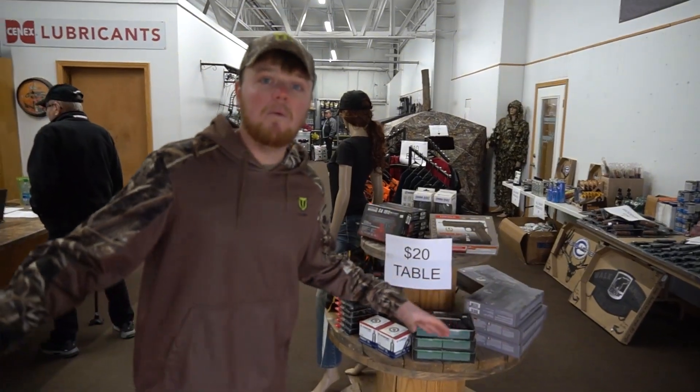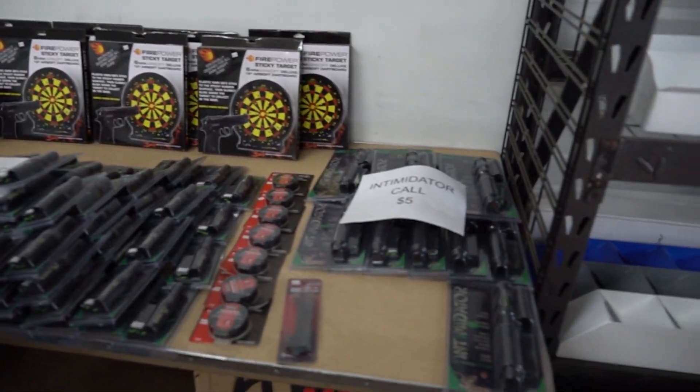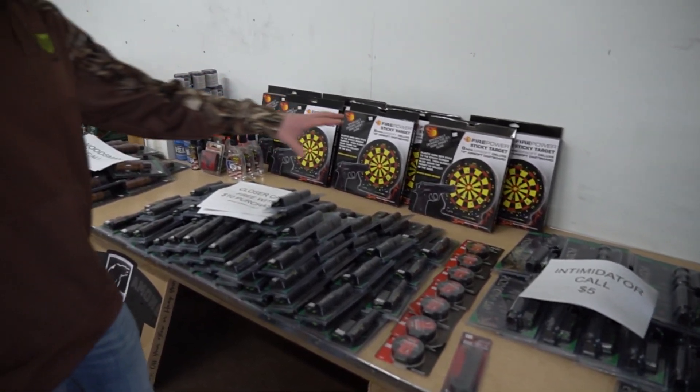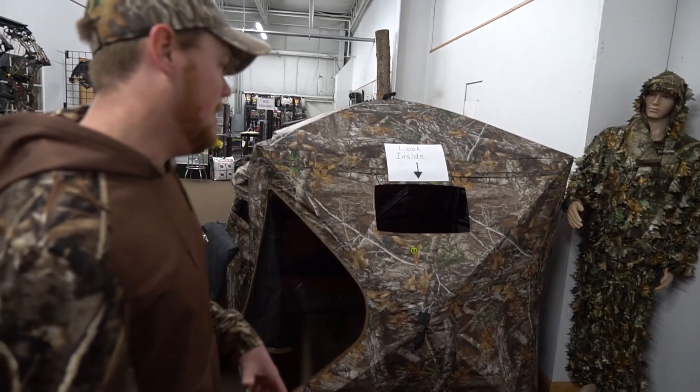Right away when we walk in the store, you can see there's a lot of stuff going on here. We've got a big table of products that they're trying to move, so we got discounts on a lot of stuff — calls, all sorts of things you guys can come in and check out right here on this table. If we keep walking, we're gonna see our first Tideweed product here: Tideweed see-through blinds.